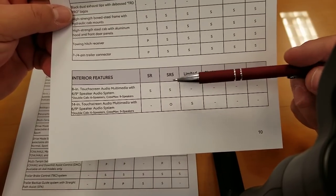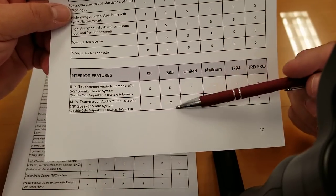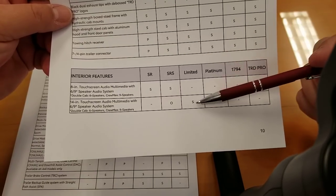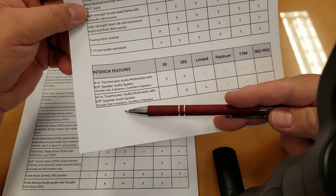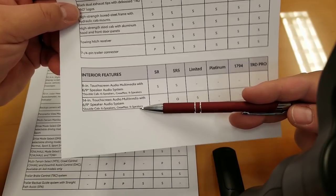Interior features: the 8-inch touchscreen is standard on SR and SR5. You can get it as an option on SR5 and it's standard on the Limited. The 6 or 9-speaker audio system — double cab gets 6 speakers, CrewMax gets 9 speakers.